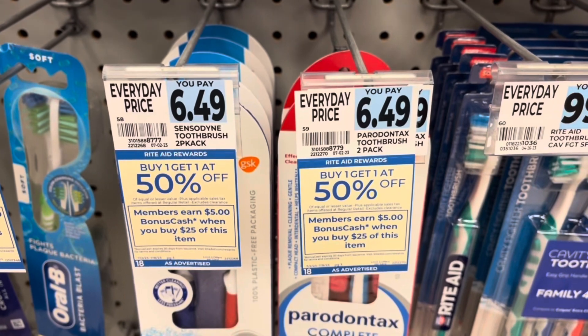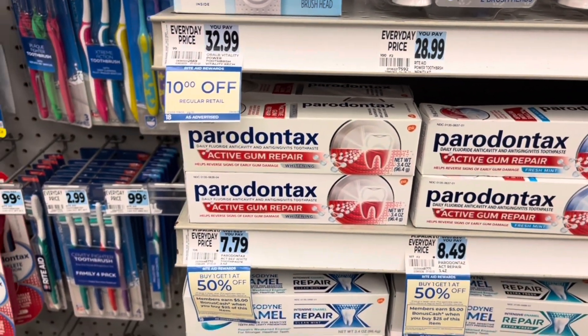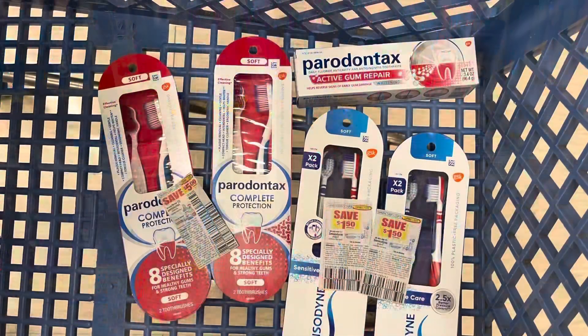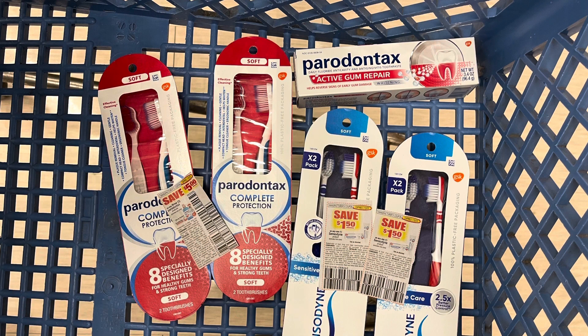Parodontax and Sensodyne are buy one, get one half off — spend $25, get $5 back. I'm grabbing two Parodontax toothbrushes, one toothpaste at $7.79, and two Sensodyne toothbrushes. I mentioned in my community tab that these Parodontax and Sensodyne coupons expire July 3rd, so I hope you got to Rite Aid for this deal. At the buy-one-get-one-half-off price, everything totals $27.25. I'll use a $5 off three Parodontax coupon plus $2.50 off Sensodyne, bringing my total to $19.25. I'll get back $5 in bonus cash, then submit to Ibotta — $3 back for each toothbrush plus $1 for each Parodontax — that's $15 from Ibotta, making everything a 75-cent moneymaker.